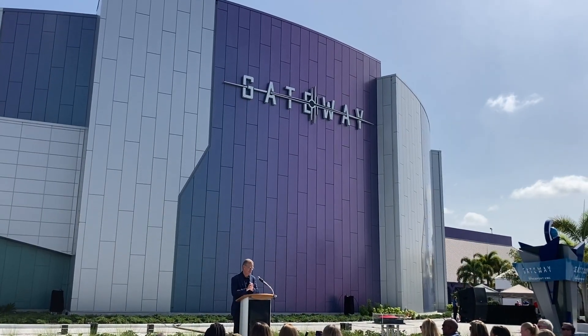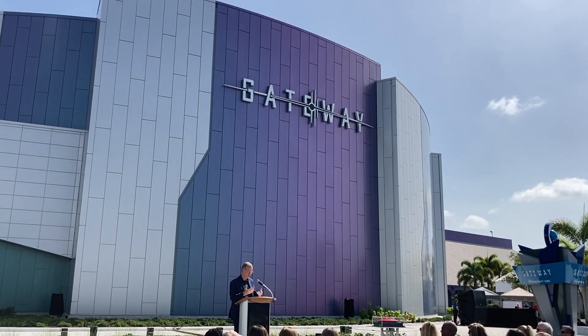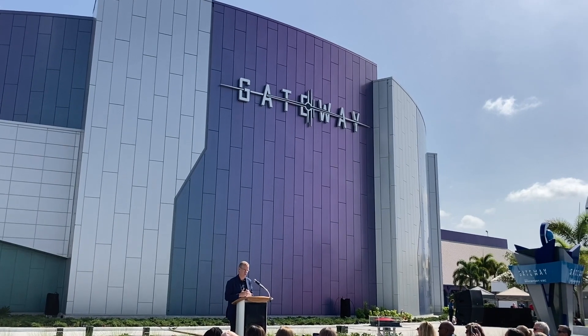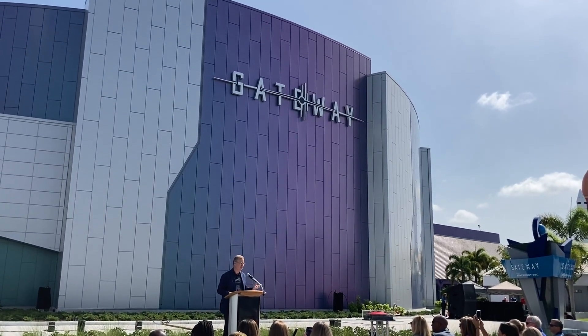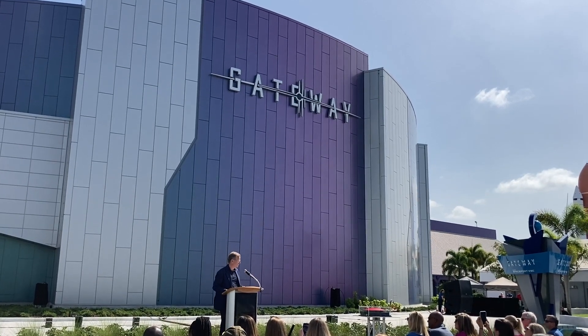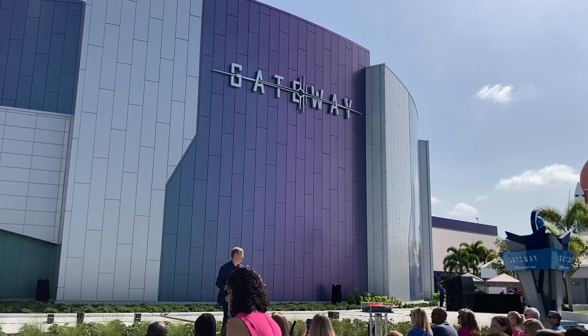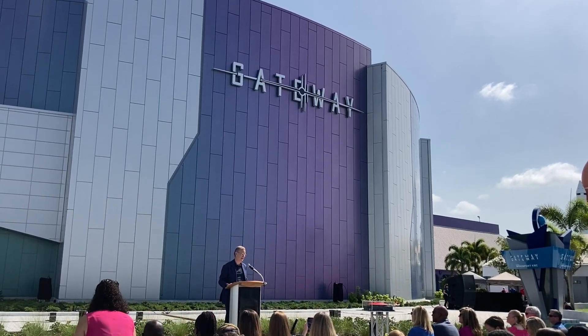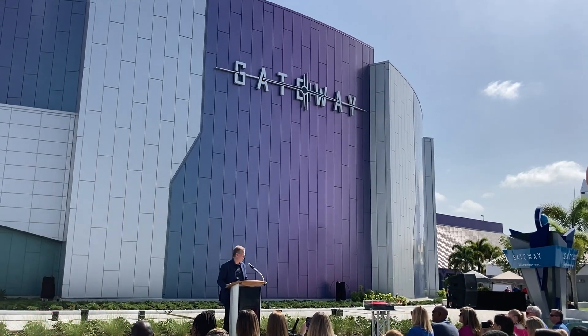This has been a long time coming. This is an extraordinary exhibit. It's evidence of this great partnership that NASA and Delaware North have had for quite some time now. I think all of you — the visitors that will be soon to enter the new exhibit — will not be disappointed. It's very exciting. It's been a long time coming. It's faced a lot of headwinds that we all know about. But here it is, and it's time to enjoy.